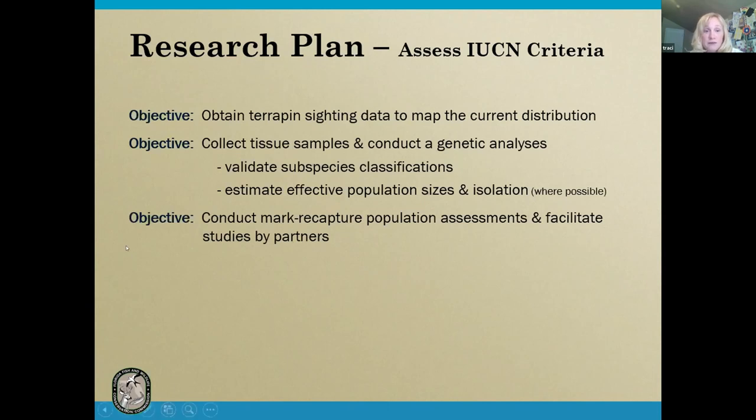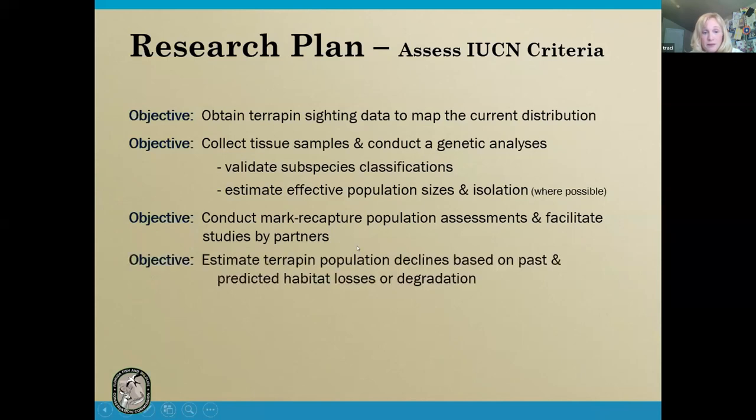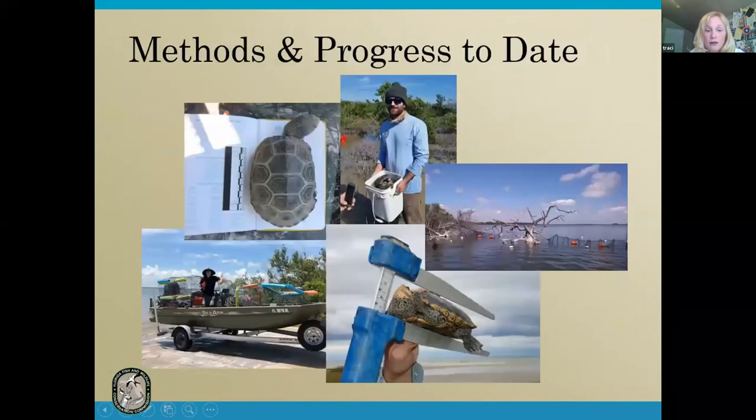We're conducting mark recapture studies and working with partners who are collecting their own data. We're estimating population declines based on past and predicted habitat losses and degradation, because there's very little trend data on terrapins in Florida, so we have to look at habitat loss as a proxy for population losses. I'm going to present the methods and progress together since this is still an ongoing project.